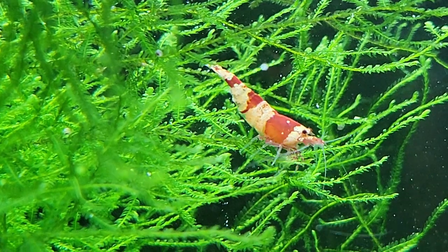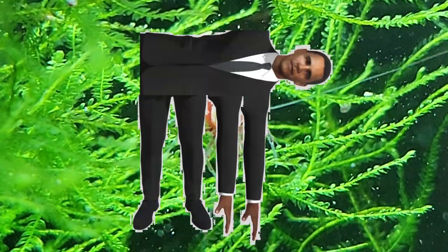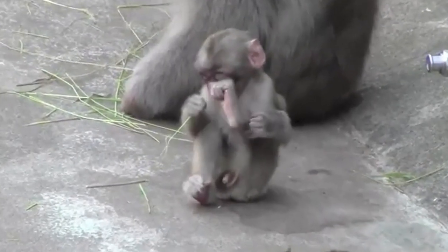Bee shrimp are decapods, meaning they have 10 legs, although these should probably count as arms. Does that mean we have 4 legs? Look at this guy. Who else eats with their legs? Oh, stop it, Carl.